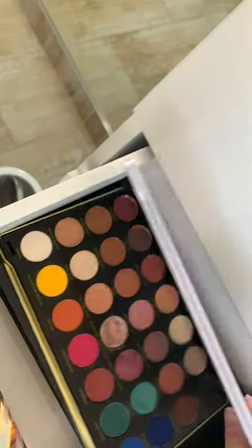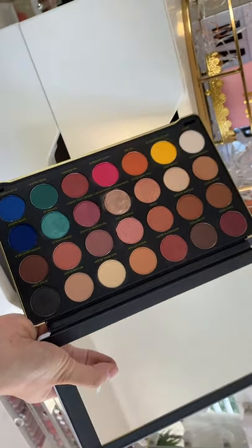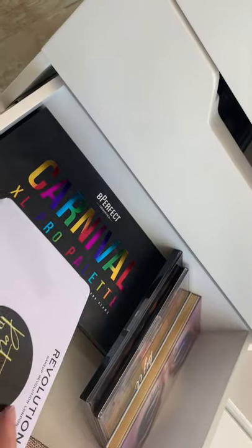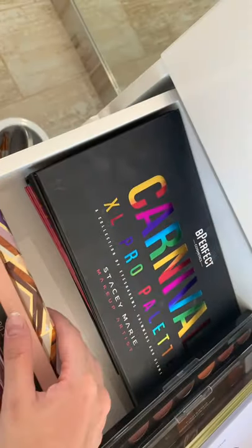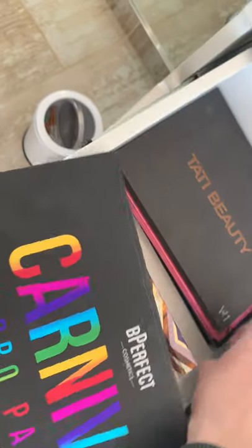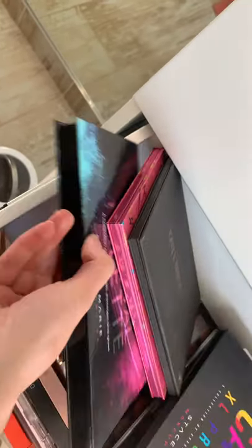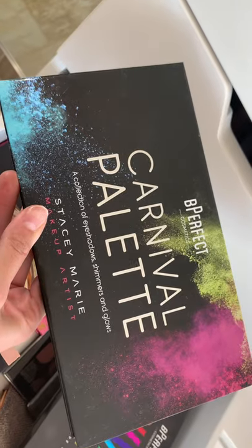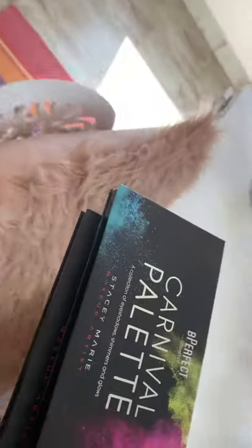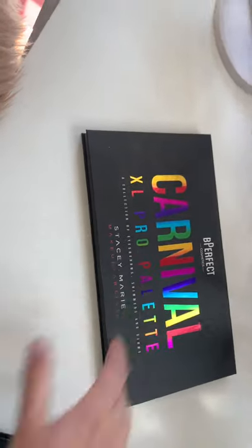Moving on, there's the Revolution x Patricia Bright palette, which is super big with a nice big mirror — you can get it at Clicks. Then I have the Carnival x Pro palette with Be Perfect, which is the newest one, and the original first Carnival palette. Comparing the two, the first one has thicker cardboard and fewer shades, while the second is slimmer with a lot more shades.